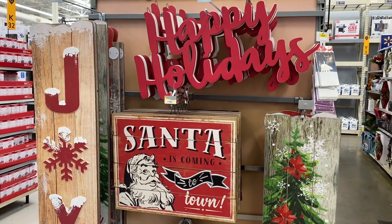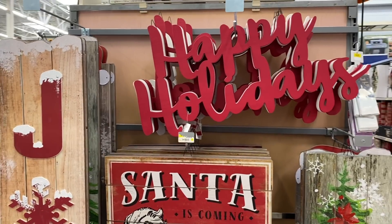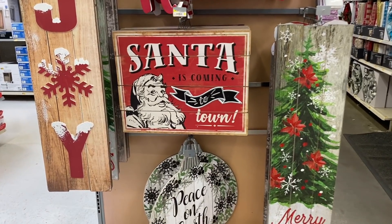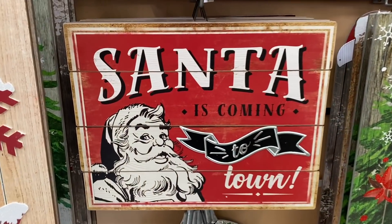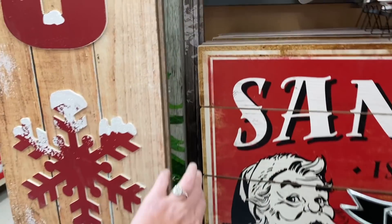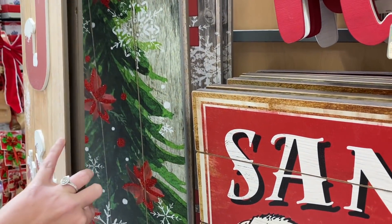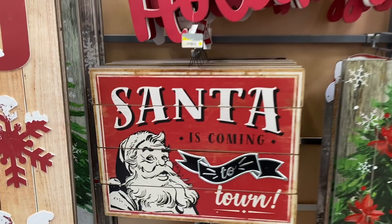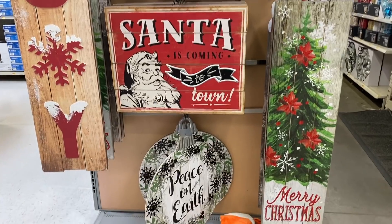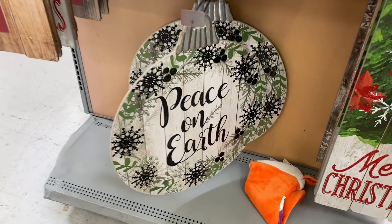I know it is so early but I'm so excited — Walmart already has out some of their fall decor and I wanted to share it with you guys. This is the cutest. I don't know what the price is on it, it does not say, I'll try to find it online. But they have all kinds of little signs. I think these are all $16.98.